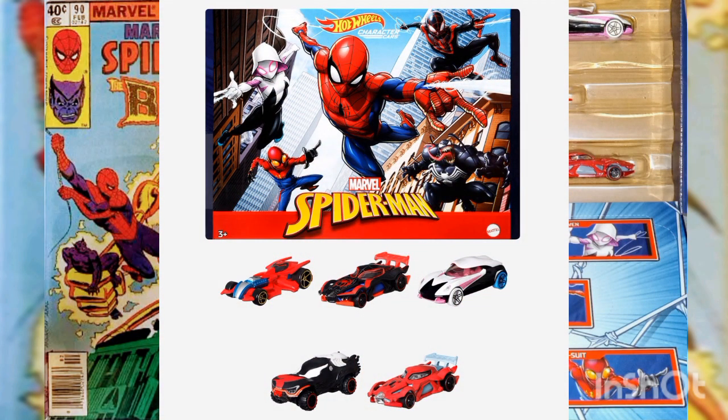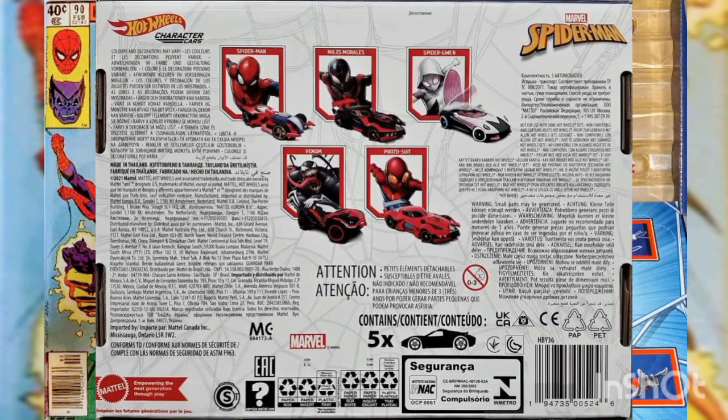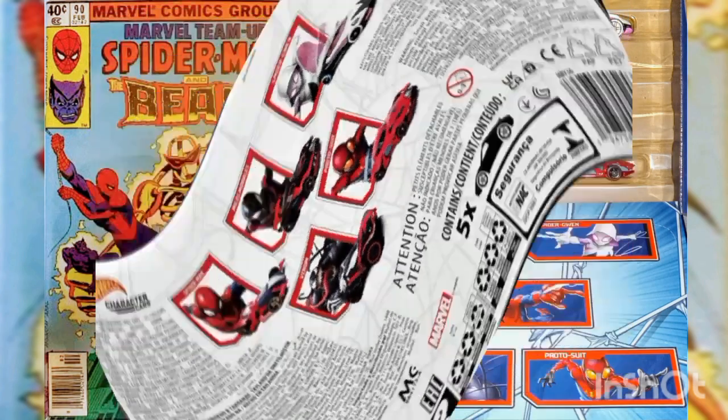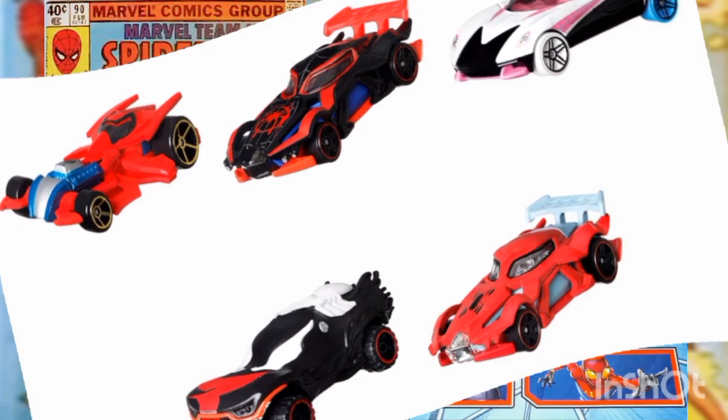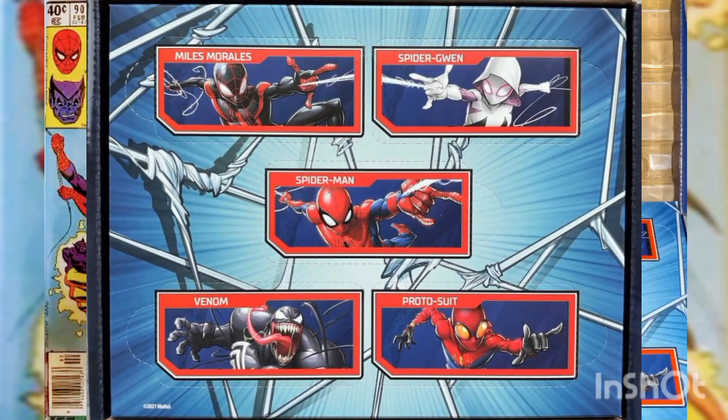These castings feature realistic styling and original designs that stand out in any concrete jungle. The paint and deco schemes make them instantly recognizable. They're all inspired by fan-favorite characters and their unique personalities and skills. Start a collection or expand your current one with these five 1:64 scale vehicles.